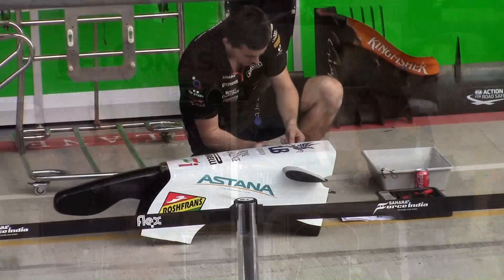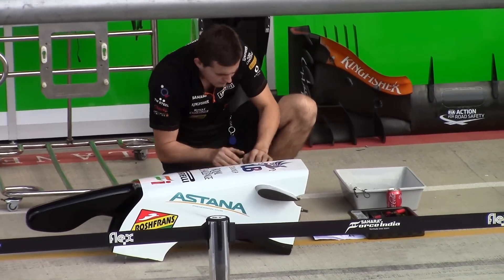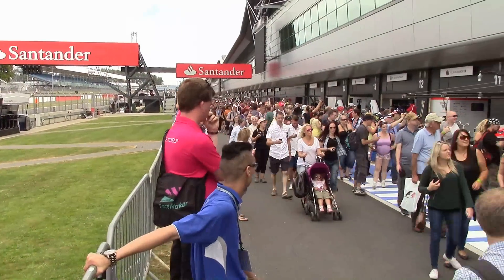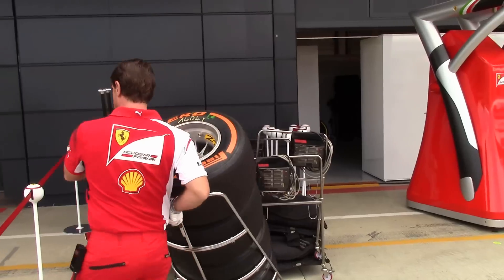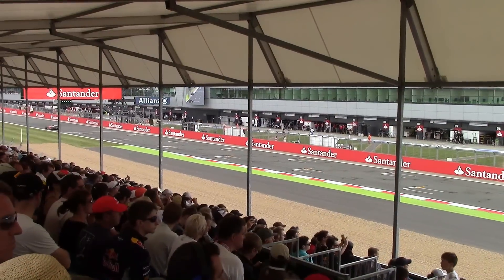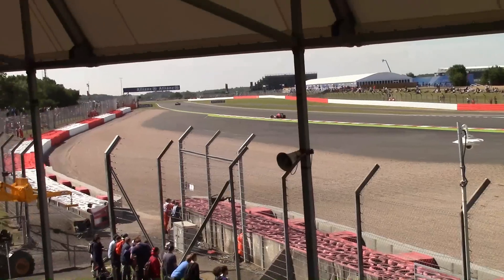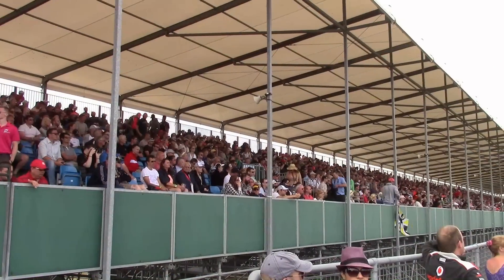The British Grand Prix at Silverstone is always one of the highlights of the Formula One racing calendar. The fast sweeping corners are loved by the drivers. There is a rich history of Formula One racing at the circuit, and Silverstone is considered a home race for over half the teams in the Formula One paddock. Fans flock to Silverstone each year, with a total attendance of 300,000 people during the weekend and an amazing 120,000 people on race day alone, making Silverstone one of the largest sporting events in the world.